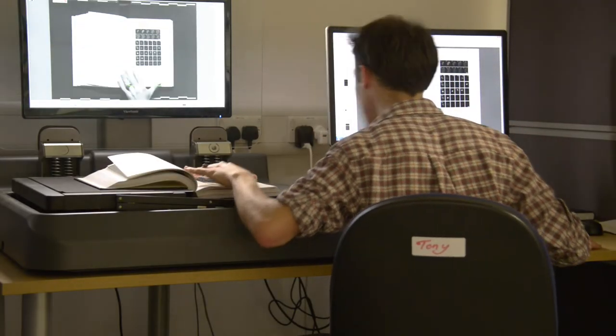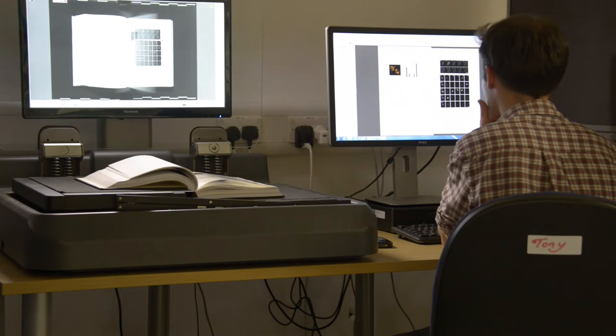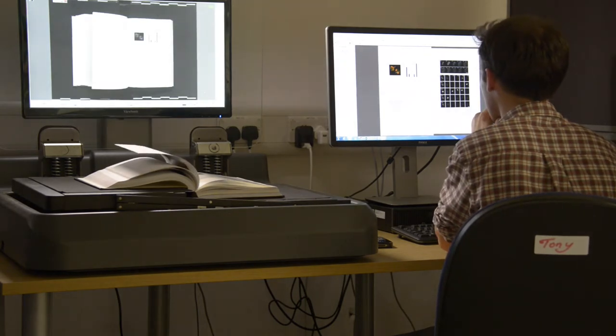The PhD digitisation project is the largest digitisation project ever undertaken by the University of Edinburgh Library and one of the largest projects undertaken of its kind by any institution across the UK. Over the last two years our project team has digitised 17,000 volumes, scanning approximately 4.5 million images as well as cataloguing 2,000 theses and providing conservation work for a further 2,000.